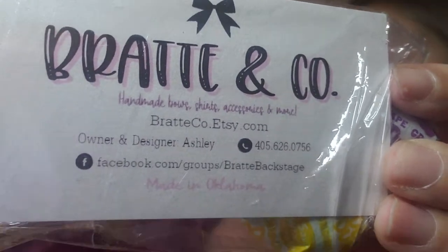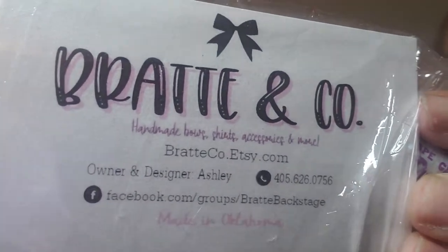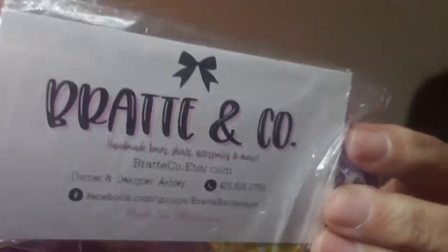She gave us her information card. She does have an Etsy account and she also has a Facebook page. Zoe was a brand rep for her, so she's a seller we really like.